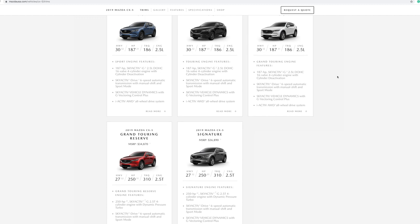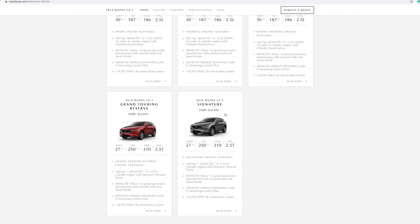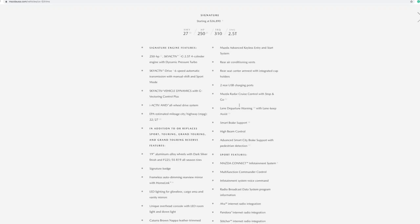The next-up Touring model is $26,615. The Grand Touring model is $30,045. The Grand Touring Reserve is $34,870. And the range-topping Signature model, like the one we're driving, is $36,890 before options.